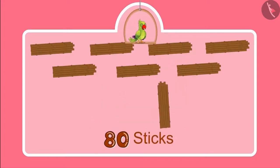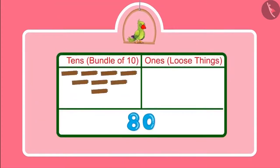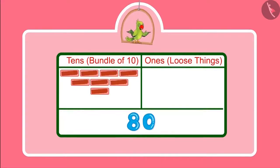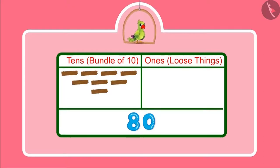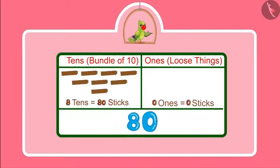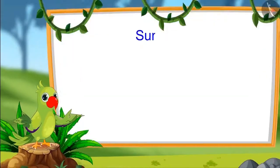So with these 10 more sticks, one more bundle of 10 can be made — it means one more 10. So children, can you tell how many 10s and 1s are there in 80? Yes children, 80 has 8 bundles of 10 sticks each and no loose stick. This means 80 has 8 tens and 0 ones. So children, that is all for today.